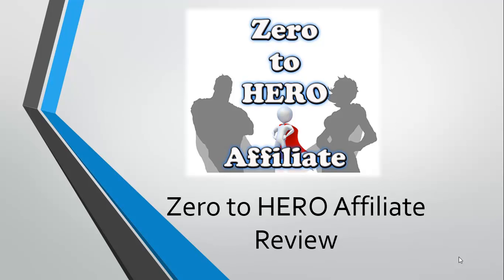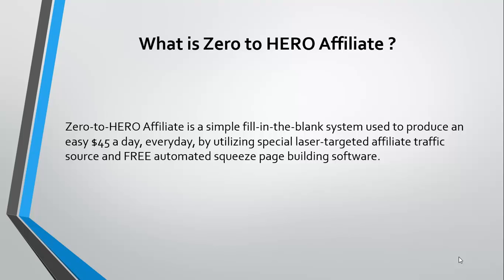It has to do with affiliate marketing and it has some strategies that will teach you how to simplify your affiliate marketing business, how to make the maximum out of the resources available, and how to make the most money using affiliate marketing. So what exactly is Zero to Hero Affiliate?